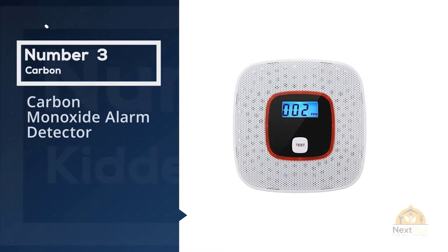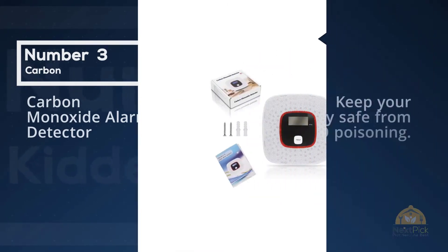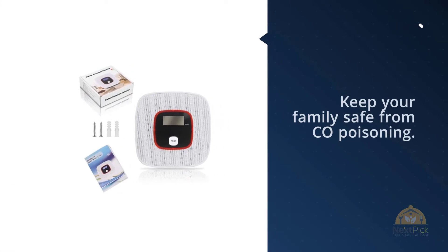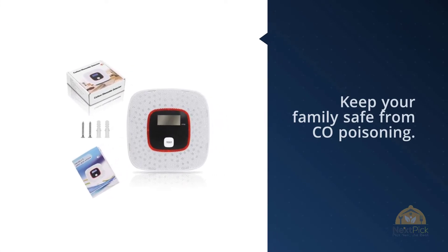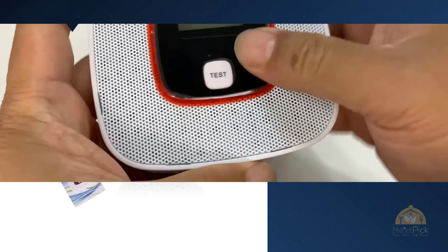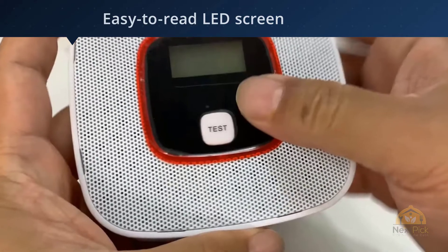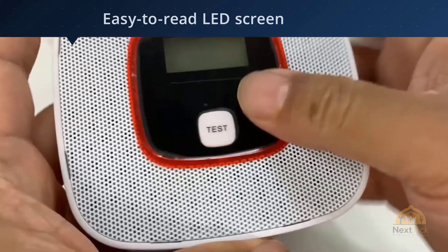Number three: carbon monoxide alarm detector. The Alert Plus carbon monoxide detector is a simple device with one job — to keep you and your family safe from CO poisoning. Unlike our top picks, it only detects carbon monoxide and shows levels on an easy-to-read LED screen. While it doesn't have any smart features, it does have a voice option that speaks to you when there's danger.